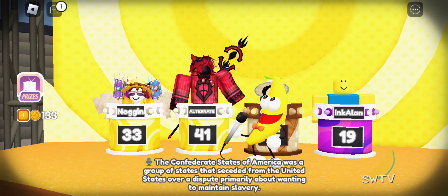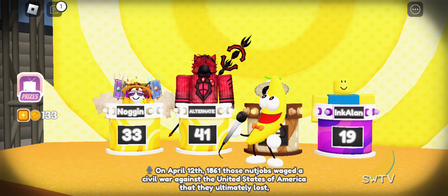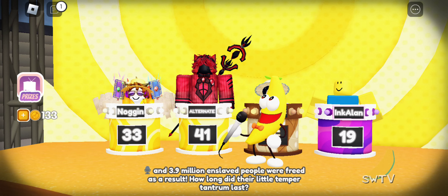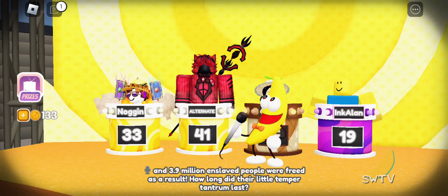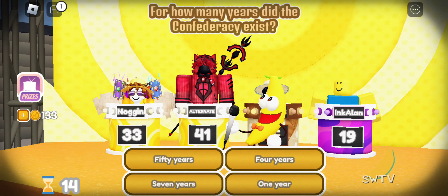The Confederate States of America was a group of states that seceded from the United States over a dispute primarily about wanting to maintain slavery. On April 12, 1861, those nutjobs waged a civil war against the United States of America that they ultimately lost, and 3.9 million enslaved people were freed as a result. How long did their little temper tantrum last?